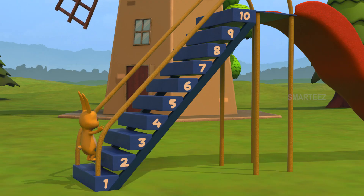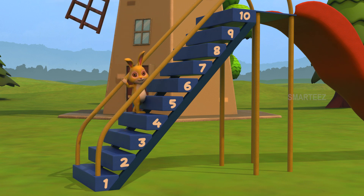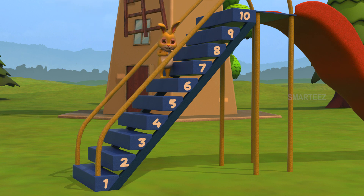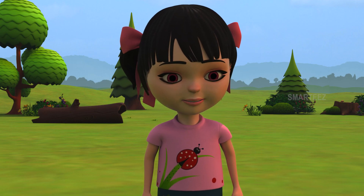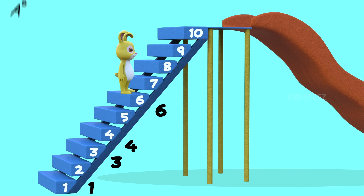Here we go. Step four. That's one. That's three. That's four. That's six. I will hop from one to three, then to four, then to six. Is this ascending too? Yes, it is ascending. The bunny jumped from step one to step three, then step three to step four, and finally from step four to step six. So the numbers went one, three, four, six. Since the numbers are going up, we call them ascending numbers.